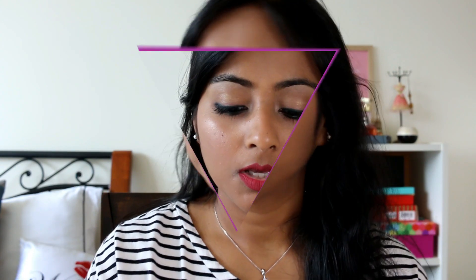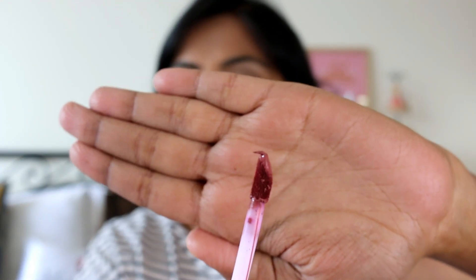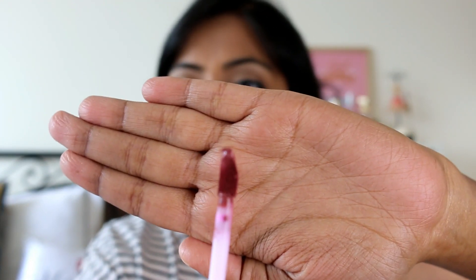The texture of these liquid lipsticks is not very liquidy — they're pretty thick, almost like a mousse-like texture. It is not runny at all. It settles down within about 30 seconds to one minute to a very matte finish; it's absolutely matte.